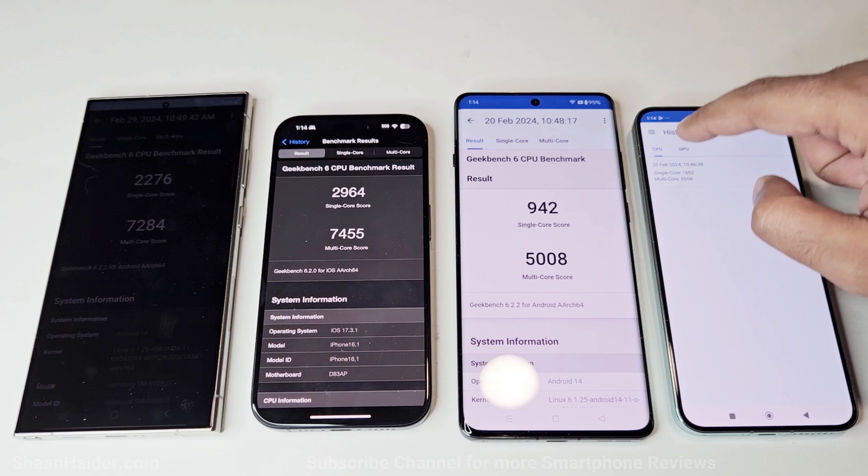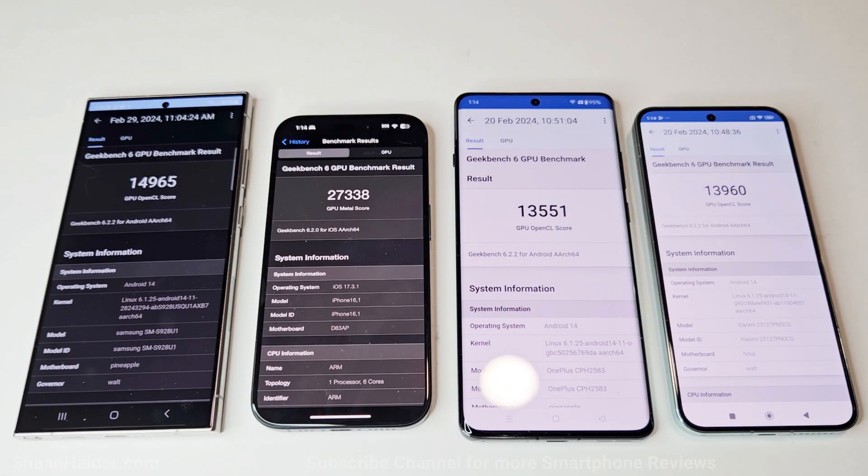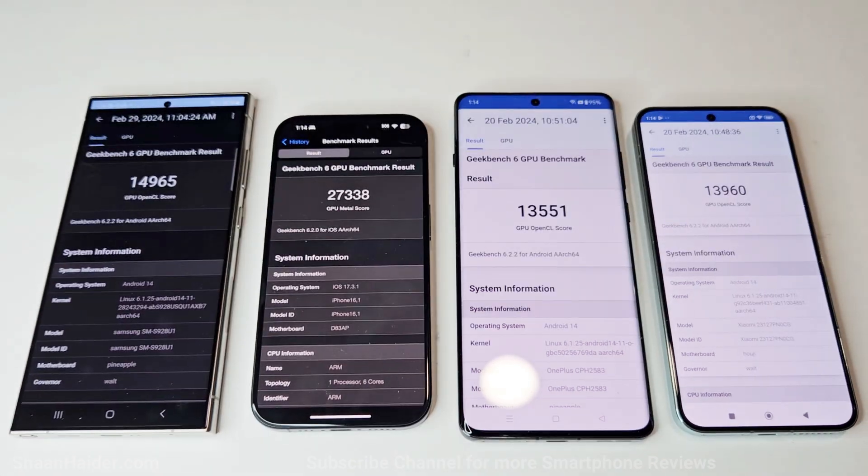In the GPU test, Samsung Galaxy S24 Ultra scored 14965, iPhone 15 Pro scored 27338, OnePlus 12 scored 13551, and Xiaomi 14 scored 13960. Just like the CPU test, iPhone 15 Pro is at the first spot, after that Samsung Galaxy S24 Ultra, then Xiaomi 14, and OnePlus 12 is at the last spot.